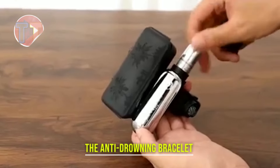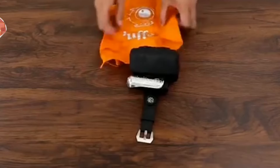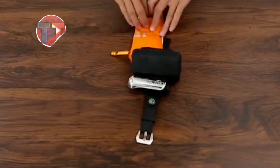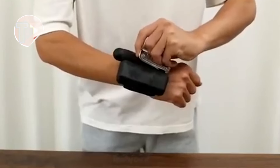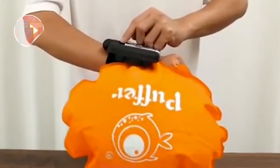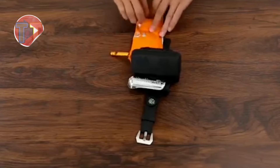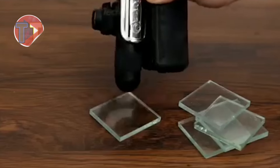Explore the Anti-Drowning Bracelet, a vital safety device designed for swimming. Its lightweight and portable design ensures comfort for children while in the water. In emergency situations, the bracelet features quick inflation, providing immediate buoyancy when needed. This innovative tool is essential for enhancing child safety in aquatic environments, giving parents peace of mind during water activities.